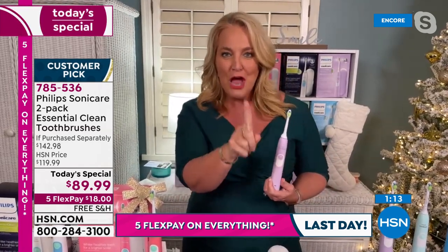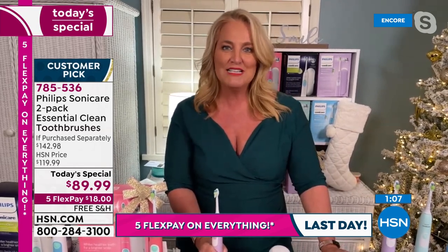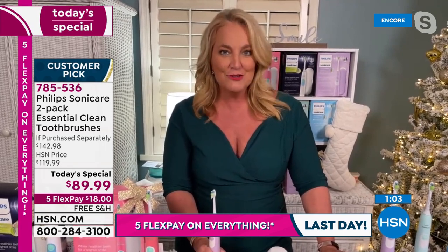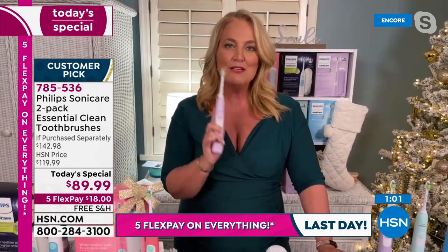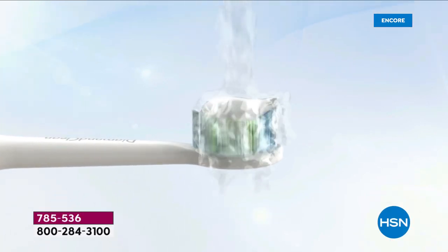If you're working with a manual toothbrush, I want you to do something — set a timer when you start to brush your teeth and stop where you think you would normally stop. I guarantee you, you're probably under a minute, definitely under two minutes. This gives you the quad pacer and smart timer and it does it correctly every single time.